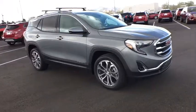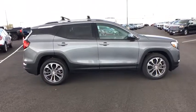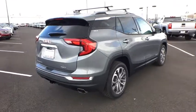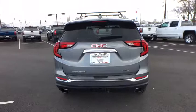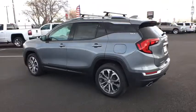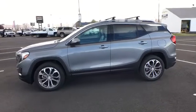The 2018 GMC Terrain combines the benefits of a crossover with the style and functionality of an SUV. Terrain offers uncompromised capability, a balanced stance, and a commanding view of the road, letting occupants enjoy a confident driving experience. And an EPA estimated 32 highway MPG is not bad either. Here are some of this vehicle's great options.